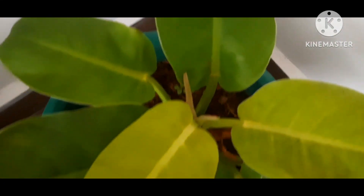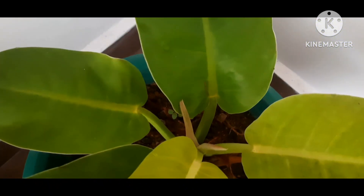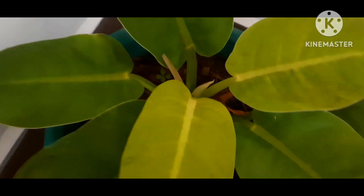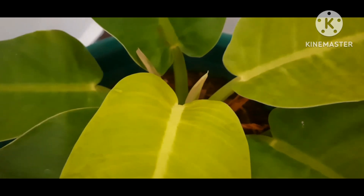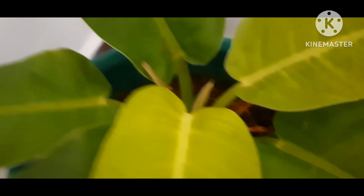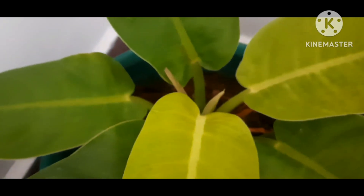If you have any varieties of philodendron, keep them in a place where they get high humidity, because they prefer their soil to be well moistured as well. All varieties of philodendron plants grow well in high humidity levels.